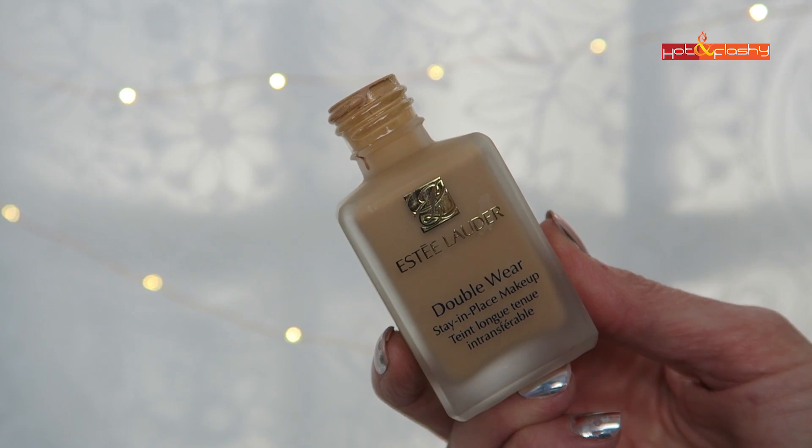It's housed in a pretty heavyweight frosted glass bottle. Unfortunately, there is no pump — this is one of the things that drives me crazy. I know they'll sell you a pump, but it's $10 extra for a foundation that already costs $42. There are $8 drugstore foundations that come in a heavyweight glass bottle and include a pump.